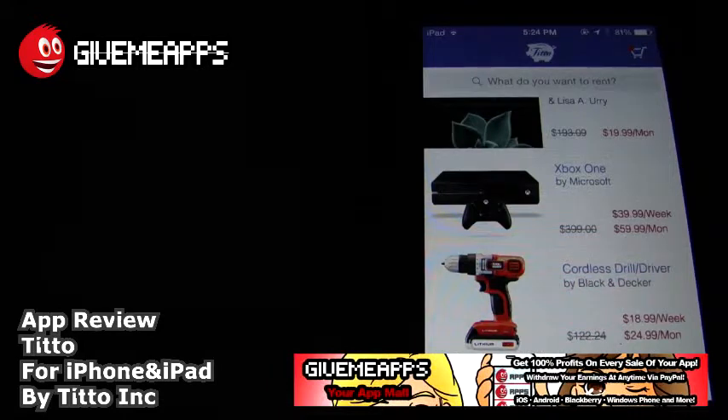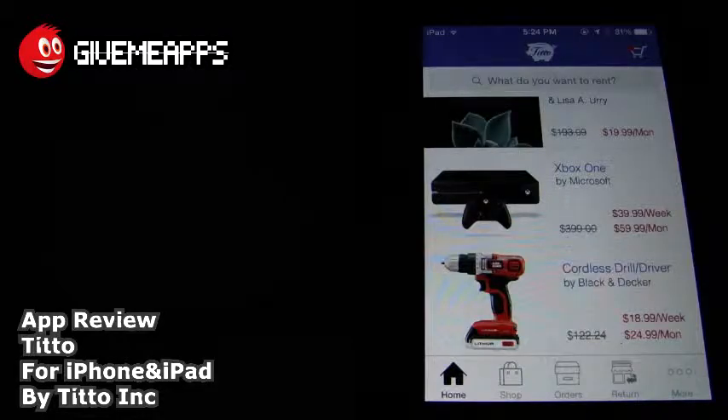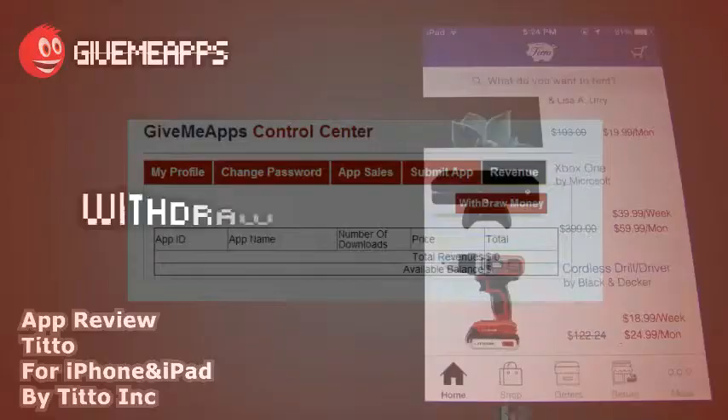Hey! Welcome to GimmeApps, your app mall, the number one app store, gimmeapps.com. Download apps for any smartphone or tablet. If you're a developer, pay no developer fees, keep up the heads on your profits, and withdraw your earnings via PayPal whenever you want.